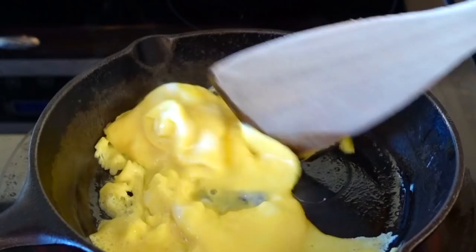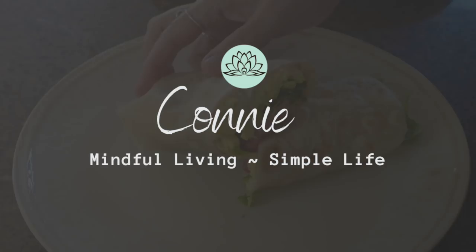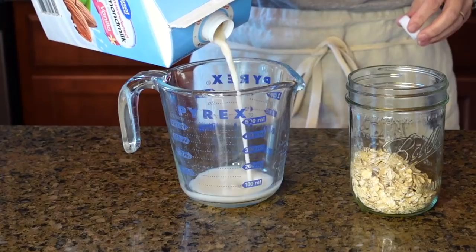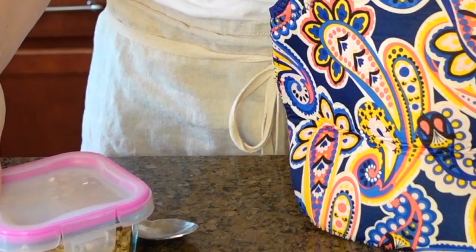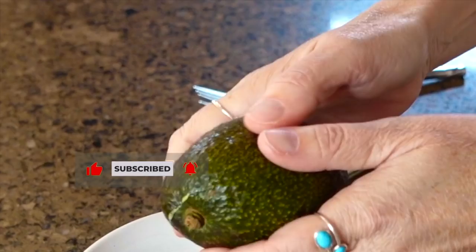Weekday mornings can be pretty busy between work and school. I'm sharing five easy breakfast ideas that are my healthy go-tos. Simplifying my morning by having a few easy healthy breakfast recipes ready to go really can set the mood for the rest of my day. These quick breakfast ideas are some of my family's favorites especially during a busy week. A couple of these options can actually be pre-made the night before, so they're perfect for a quick grab-and-go.